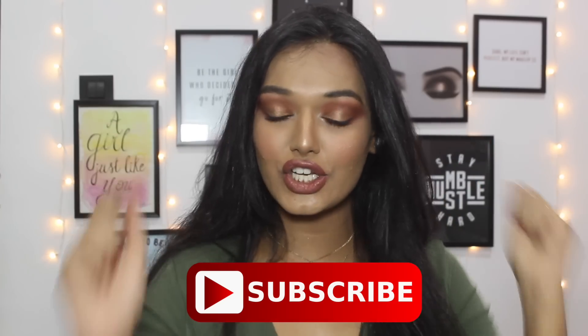Hi guys, welcome back to my channel. I am Sara. If you are new here, please don't forget to hit the subscribe button before you leave. Today we are finally testing the Huda Beauty Pore Filter Foundation. This is the foundation review you all have been waiting for and I have been promising since 2 months. I am going to run an 8 to 9 hour wear test in the sweltering summer heat of India.